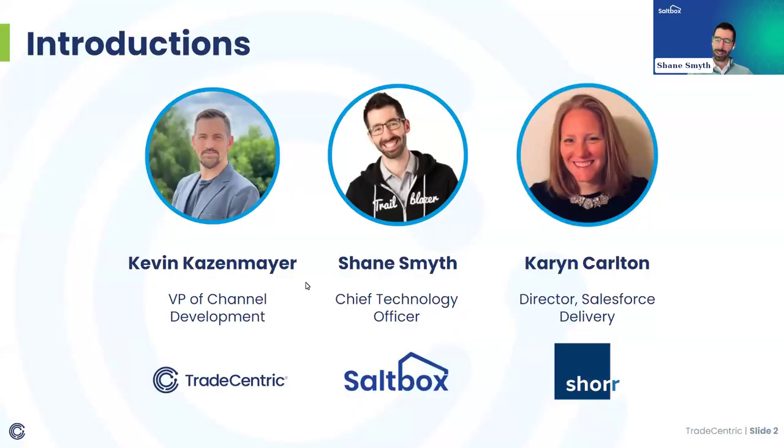Thanks, everyone. Shane Smith here — nice to be here. I'm looking forward to walking through the content with you all. I'm the Chief Technology Officer at Saltbox, a Salesforce implementation company.